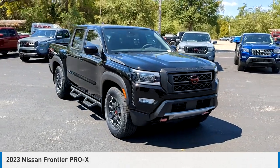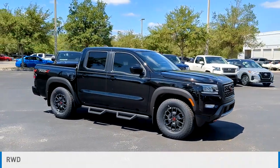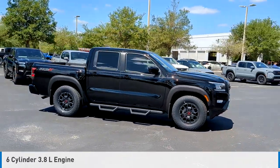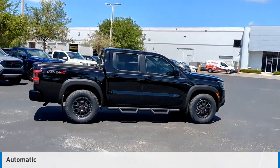Come test drive the 2023 Frontier. This vehicle is powered by a rear wheel drive, six cylinder, 3.8 liter engine, and comes with an automatic transmission.